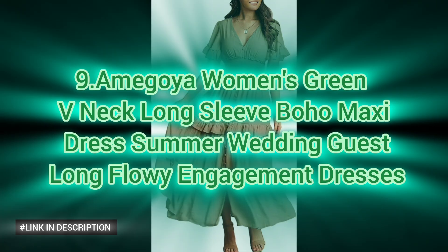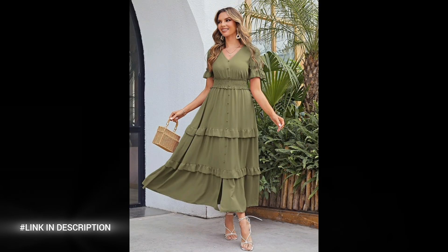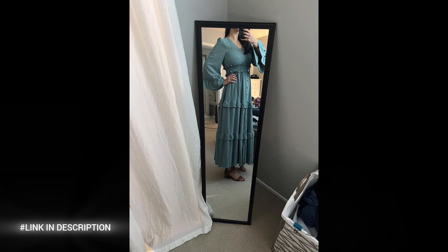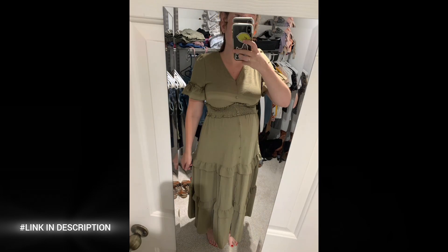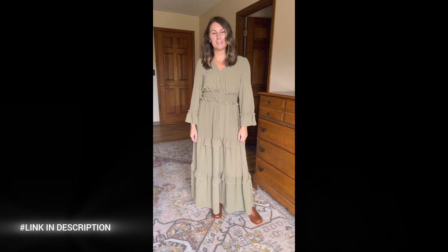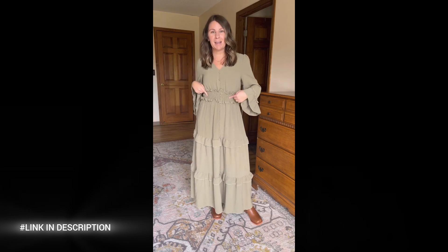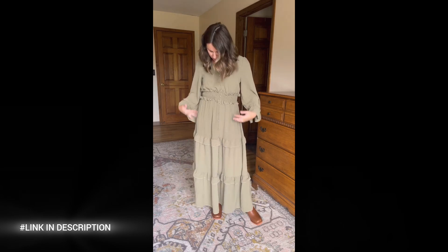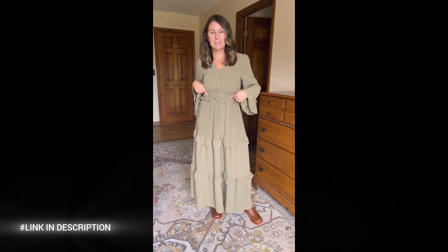Next, elevate your summer wardrobe with the Amegoya Women's Green V-Neck Long Sleeve Boho Maxi Dress. Crafted from 100% polyester, this dress features super-soft, lightweight fabric that ensures comfort while being non-transparent. The boho-inspired design is easy to wear and keeps you cool, making it ideal for warm temperatures. The fit and flare silhouette features a V-neckline with a smocked high waist and front buttons, a floaty full-length silhouette with a cute layered ruffle-tied design, and long flutter sleeves. A-line, modest yet fashionable — perfect for elegant occasions, summer beach, weddings, vacations, and engagements.